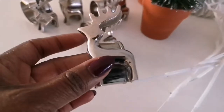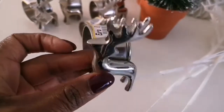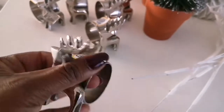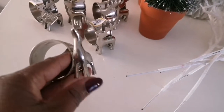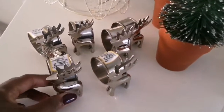Starting off with these super cute reindeer napkin holders. You cannot believe the quality of these. I picked them up for only 95 cents and I think they are gorgeous. I really wanted to have some Christmas napkin rings and I was so happy to come across these.